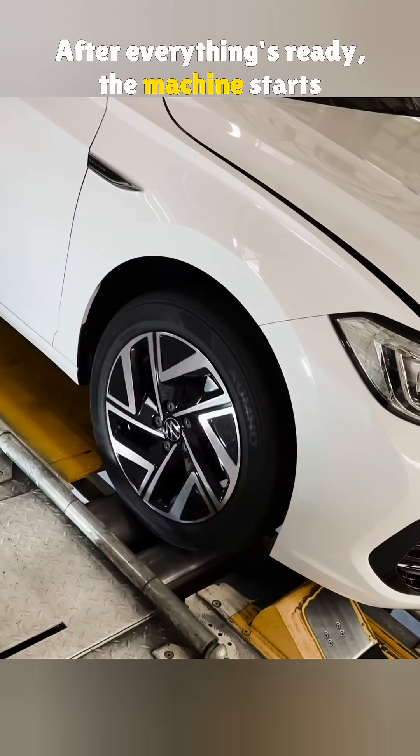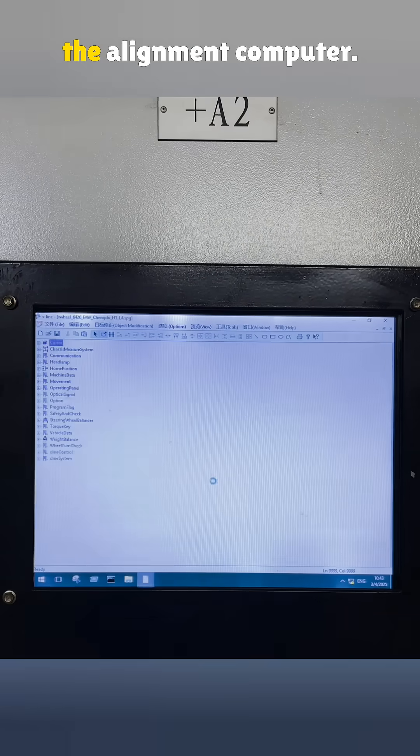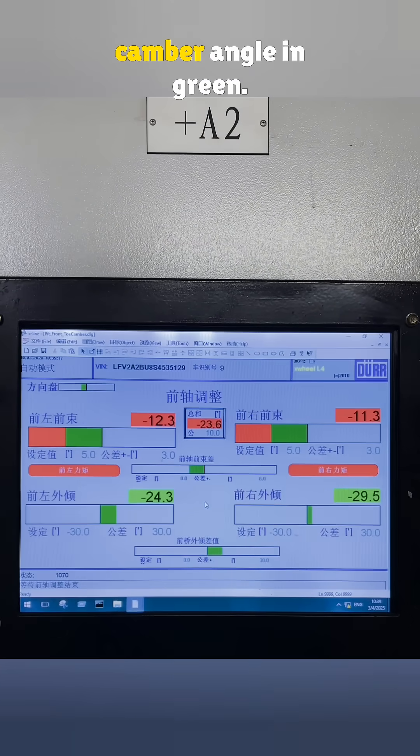After everything's ready, the machine starts rolling the wheels. Infrared sensors capture live data from each wheel and send it to the alignment computer. On the screen, the toe angle shows up in red and the camber angle in green.